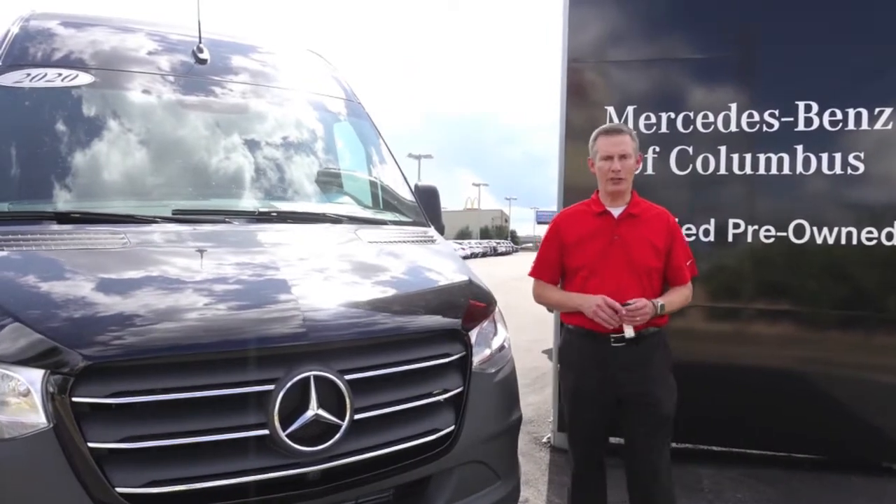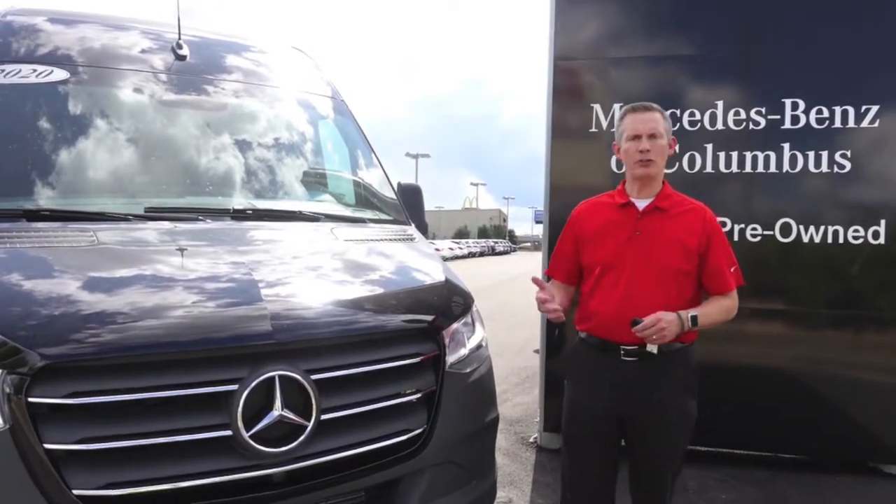Hi, this is Richard Joyner, General Manager of Mercedes-Benz of Palomas. I'm going to talk to you about our vans.